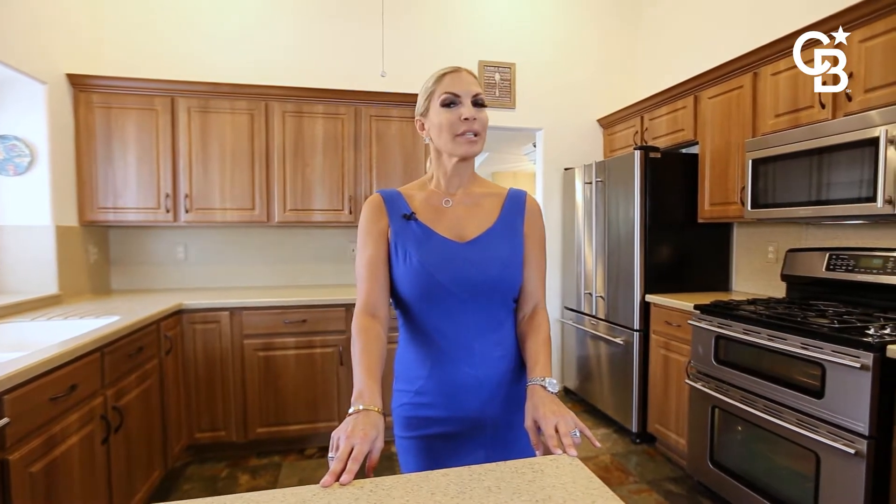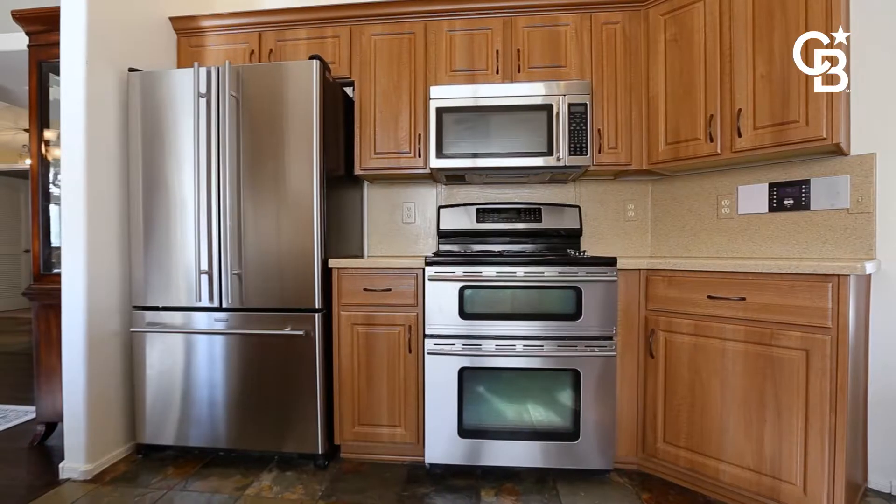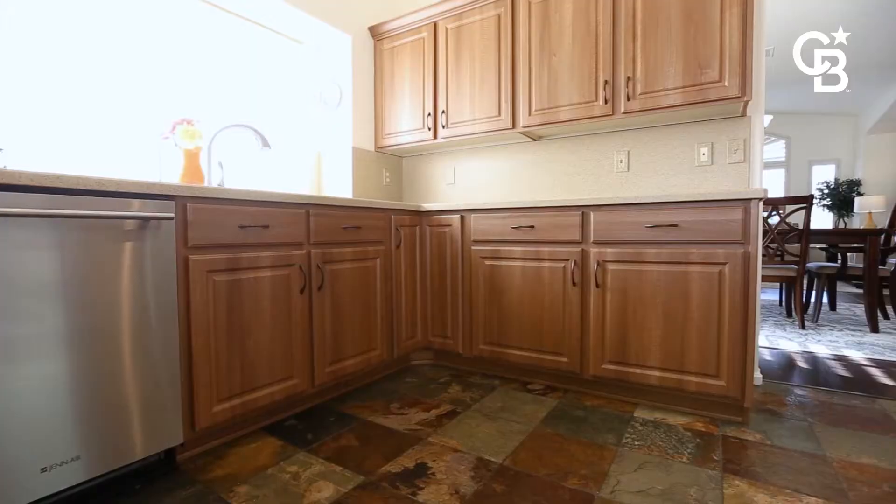If you love to cook like I do, you're gonna love this kitchen. Plenty of counter space, cabinets, extra cabinets built in, double ovens that are JennAir, all stainless steel appliances that convey, and a wonderful breakfast bar.